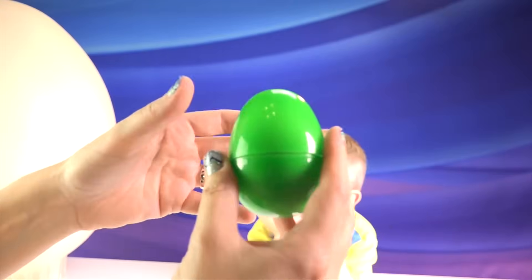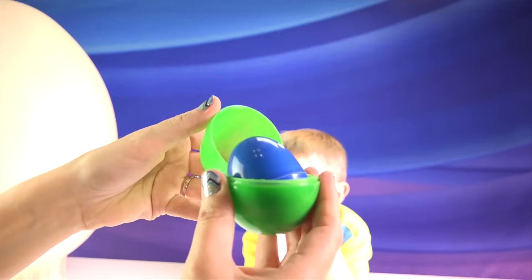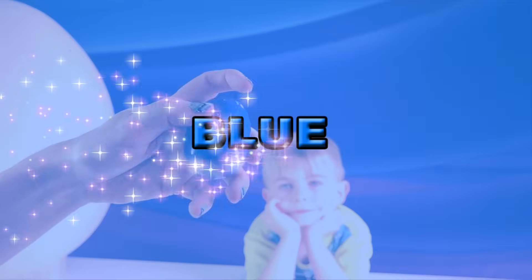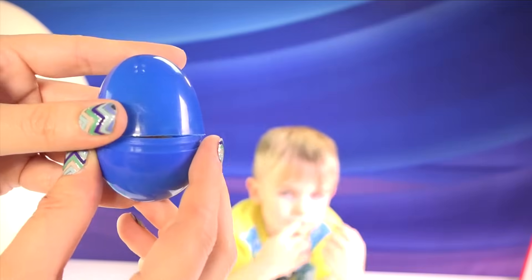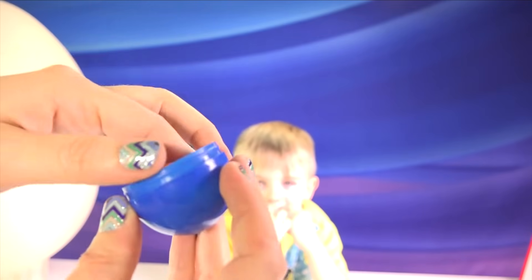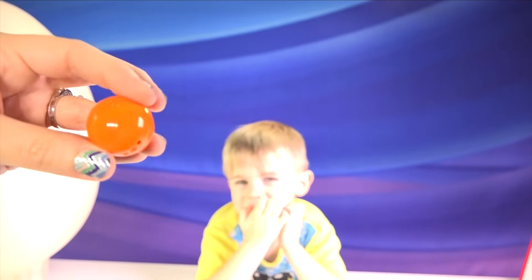What color is hiding inside this egg? Blue! What color is hiding inside this egg? Orange! That's right, orange!